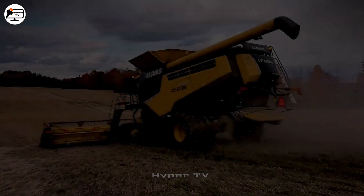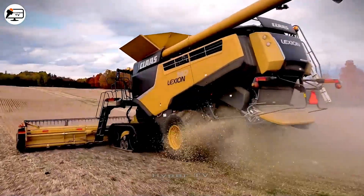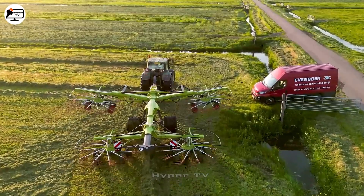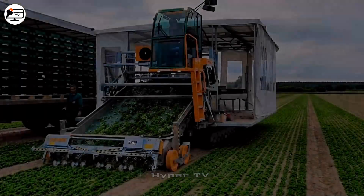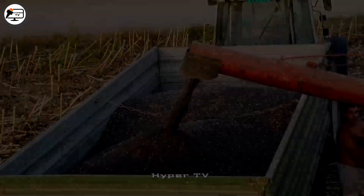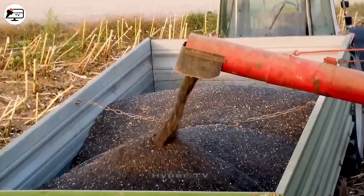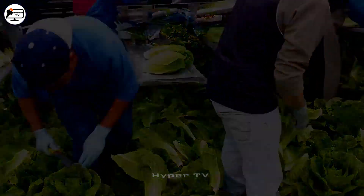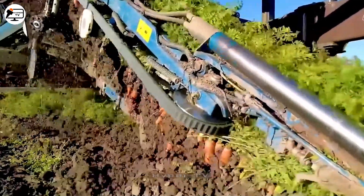Technology has revolutionized agriculture by introducing modern machines and tools that enhance production efficiency. From combined harvesters and plows to innovative pesticides and harvesting machines, these technologies have saved valuable time and elevated productivity while improving the quality of the final products.